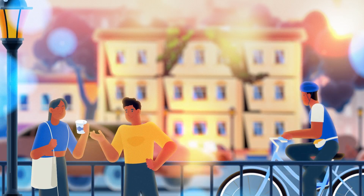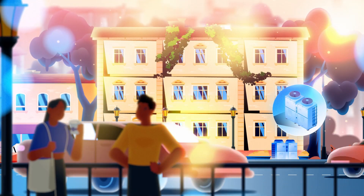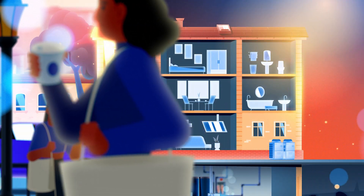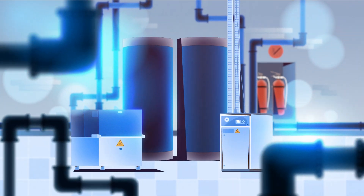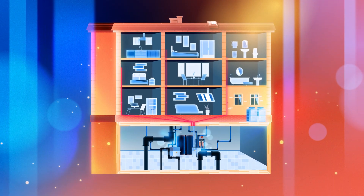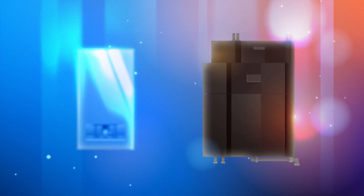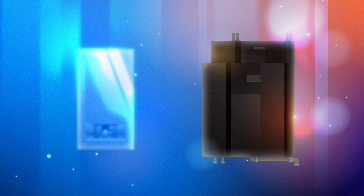Typically in a communal heat network, an energy centre — either remote or located in the basement of the building — will generate heated water. This heated water is pumped throughout the building via an insulated pipe network and delivered to each apartment. Instead of using a traditional boiler to heat the apartment, the heated network water will pass through a heat interface unit, or HIU, in each property.